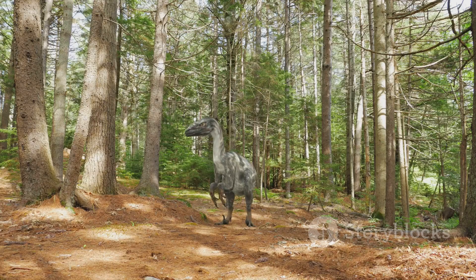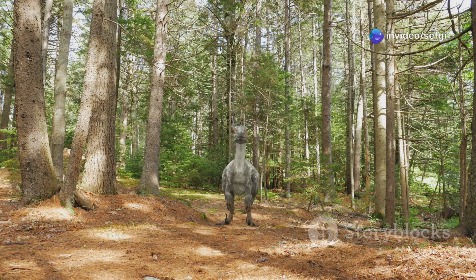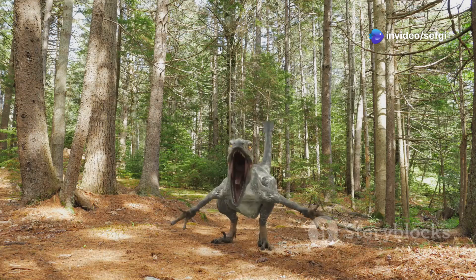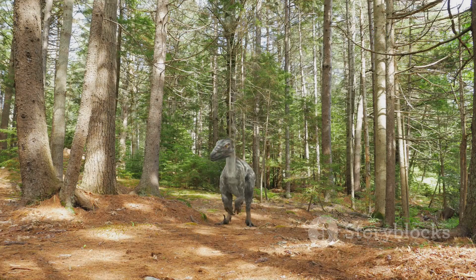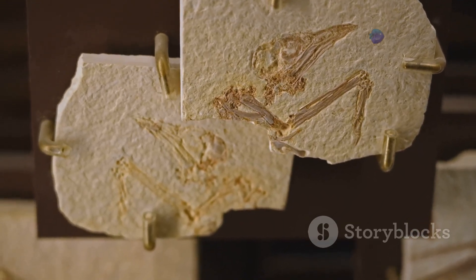Picture this tiny dinosaur darting through the dense undergrowth, its feathered tail flickering behind it. The feathers may have shimmered in the dappled sunlight — a blur of color and movement as the animal searched for food or evaded predators. It's a scene that brings the distant past vividly to life.